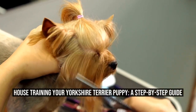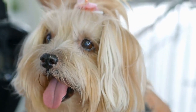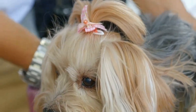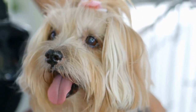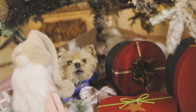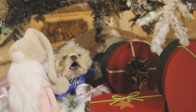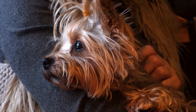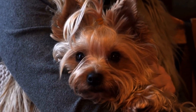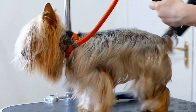House Training Your Yorkshire Terrier Puppy: A Step-by-Step Guide. House training a Yorkshire Terrier puppy can be a challenging task, but with patience, consistency, and a few effective techniques, it can be successfully accomplished. Yorkshire Terriers, or Yorkies as they are commonly called, are small and adorable dogs that make wonderful pets. However, their small size can make house training more difficult compared to larger breeds. In this article, we will explore the steps and methods to house train a Yorkshire Terrier puppy.